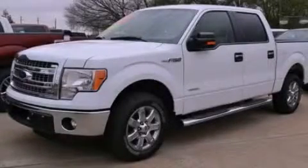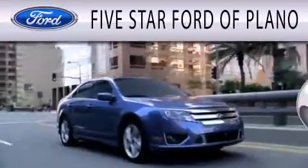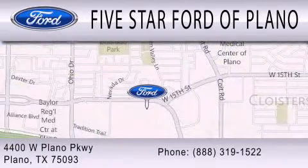Please call today to reserve this vehicle for a test drive. Five Star Ford of Plano is dedicated to doing everything possible to ensure that the experience you have selecting your next vehicle is as pleasant as possible. We are located at 4400 West Plano Parkway in Plano.